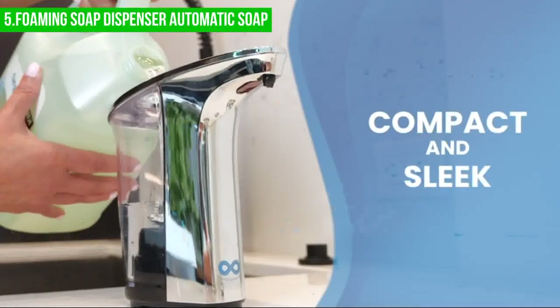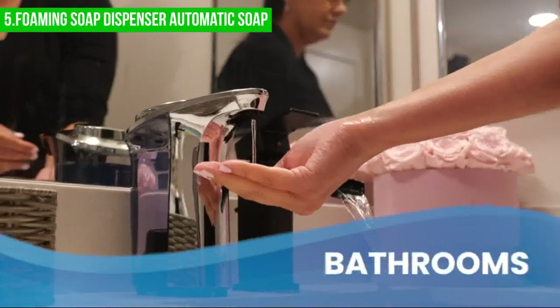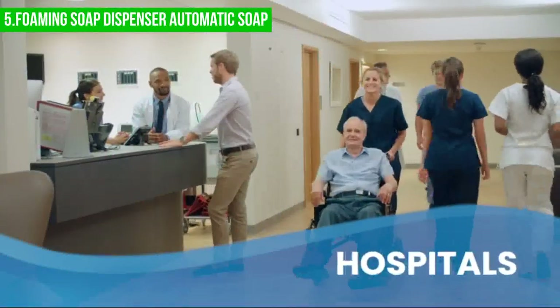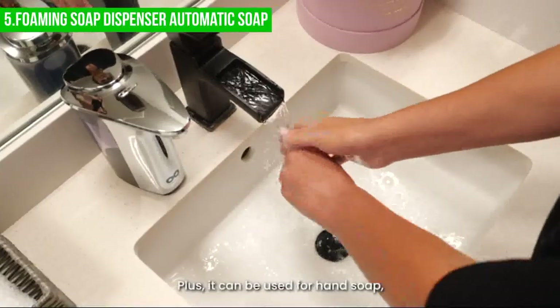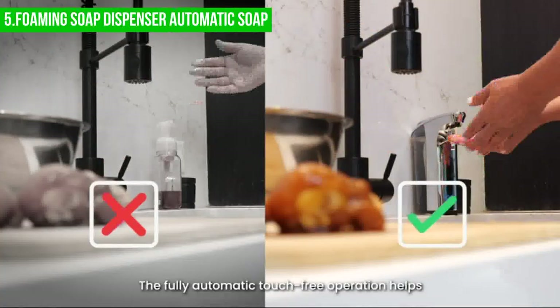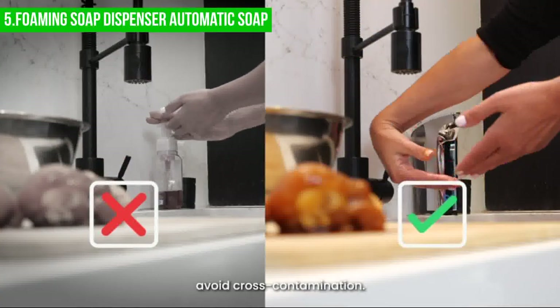The efficient battery-operated design saves energy and provides a quick dispensing experience every time. A white light flashes to indicate when it's in use, while a red light with accompanying beep signals when the dispenser is out of power, blocked, or in need of charging.